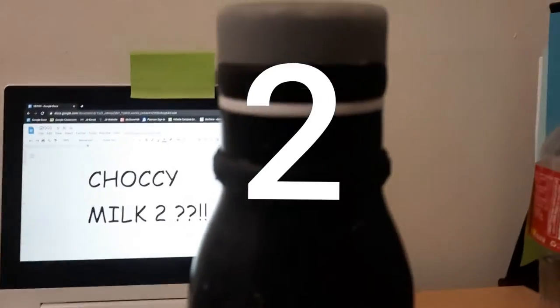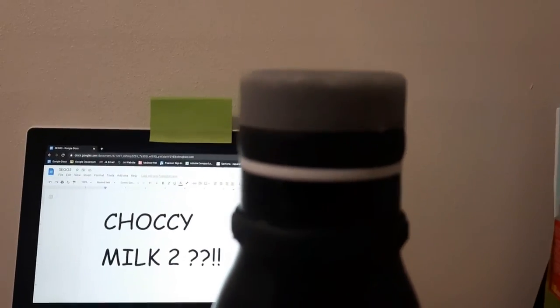Why are you so big? I don't understand. Coming in at number two, we got the black water bottle. It's got a couple dents in it because I've dropped it a couple times, but it's got a screw-on plastic lid and it's metal, so you can do this with it.